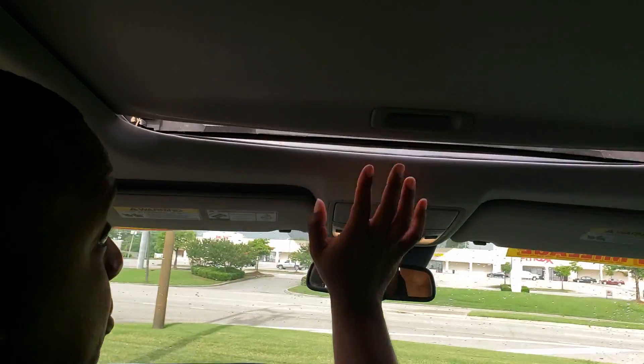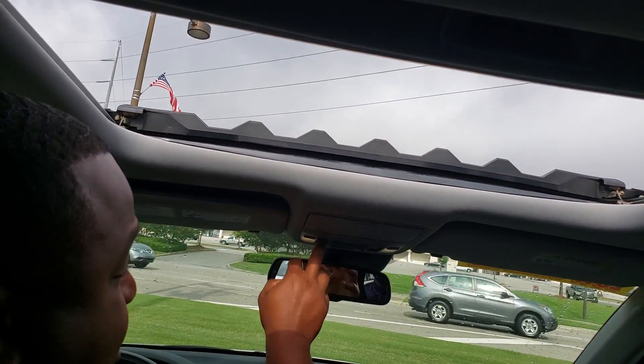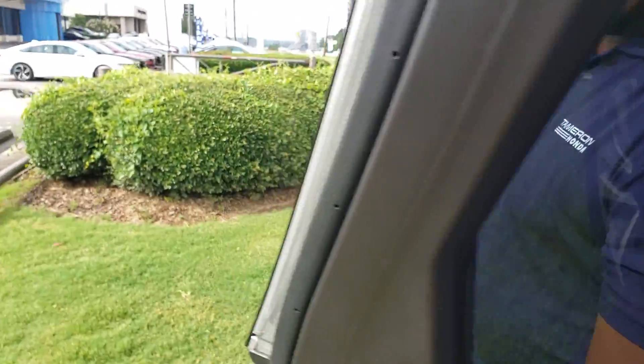It's also going to give you your sunroof. And you get your built-in garage door openers. You get your auto-dimming rear view mirror. I mean, I could go on for days about all the features that are inside of this vehicle.